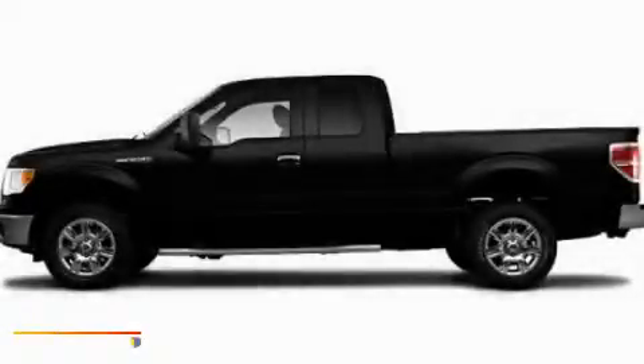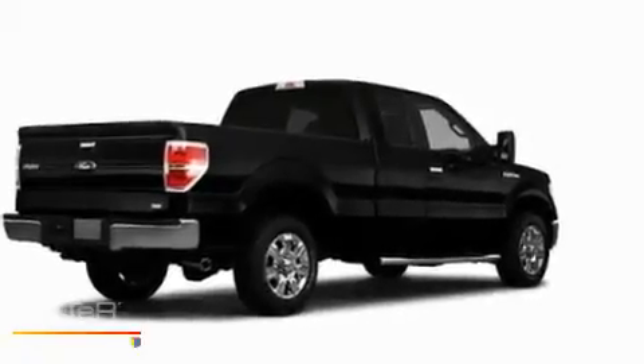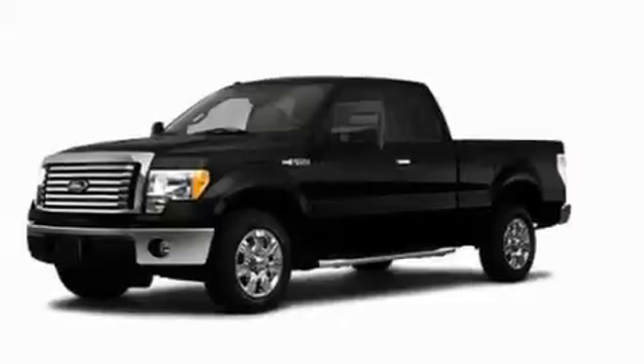This is a 2010 Ford F-150, made for the job site, the trail, and the town. It features a 5.4-liter, eight-cylinder engine and an automatic transmission.